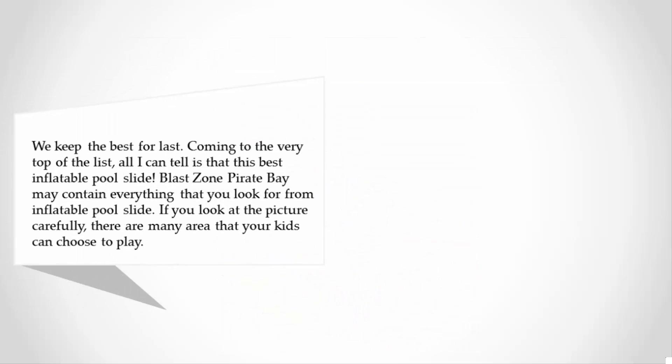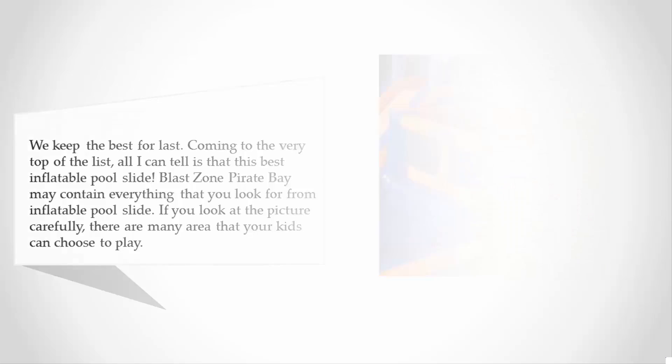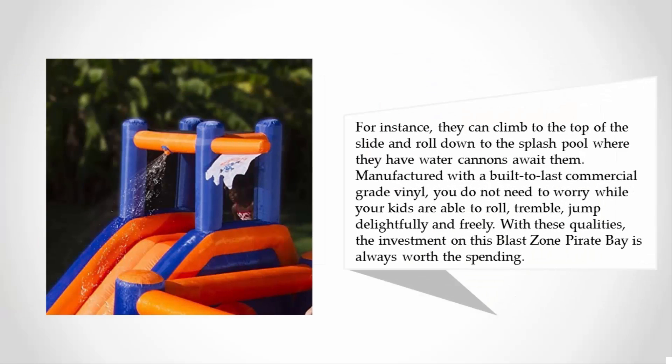Coming to the very top of the list, all I can say is that this best inflatable pool slide — the Blast Zone Pirate Bay — may contain everything that you look for from an inflatable pool slide. If you look at the picture carefully, there are many areas that your kids can choose to play. For instance, they can climb to the top of the slide and roll down to the splash pool, where water cannons await them.